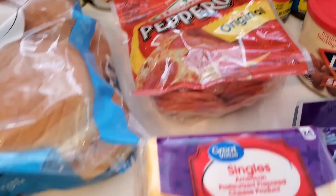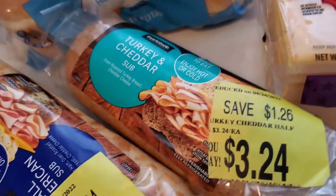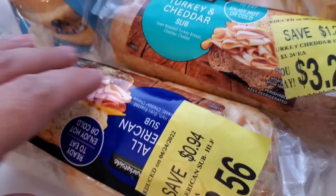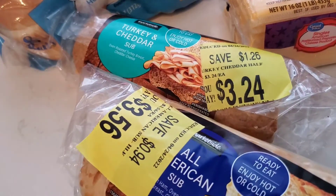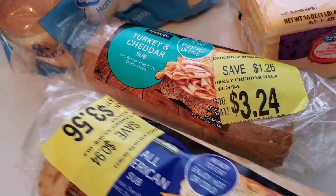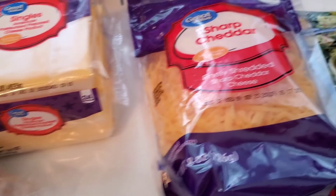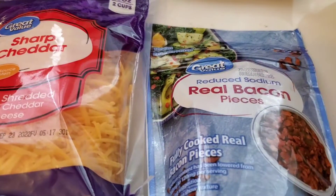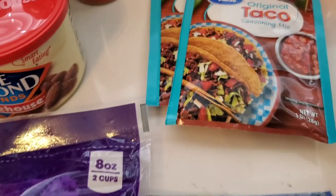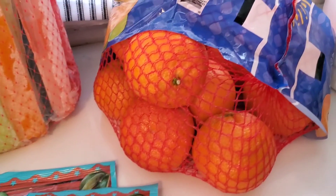Some pepperoni, my husband's hazelnut coffee creamer — we go through a lot of that. I got a pack of the Great Value singles cheese slices. I picked up a couple of these reduced sandwiches to put in my lunches for work — a cheap alternative and a quick grab-and-go type of lunch I can just throw in my lunch bag. I also picked up a pack of sharp cheddar cheese, finely shredded, taking it easy this week with the cheese department. Some real bacon pieces, a couple packs of taco seasoning, and a bag of mandarin oranges.